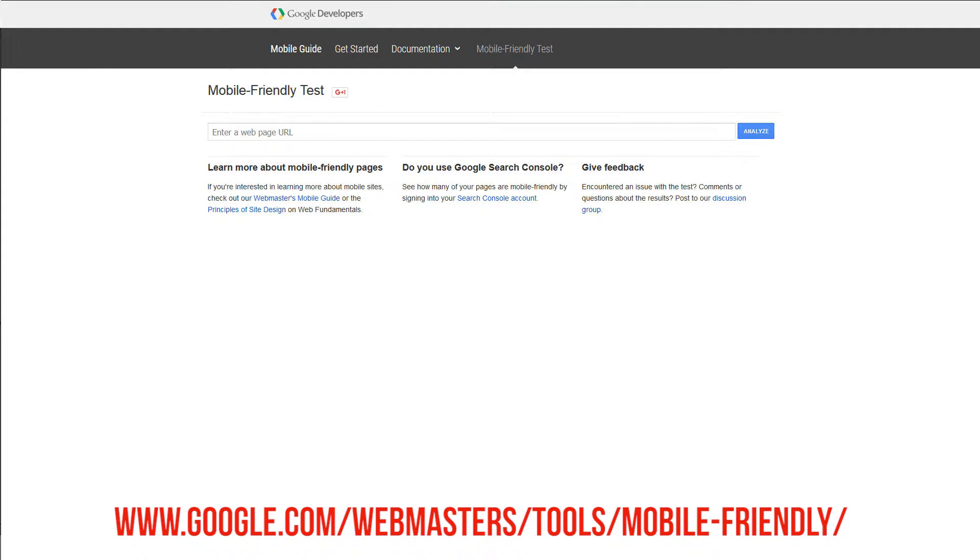Are you wondering if your site is mobile-friendly? There's a quick and easy test you can do that'll take you less than 20 seconds to find out exactly whether it is or it isn't. And now that you know your site isn't mobile-friendly, I'm going to show you how you can make it mobile-friendly for less than $15 a month and in just five minutes.